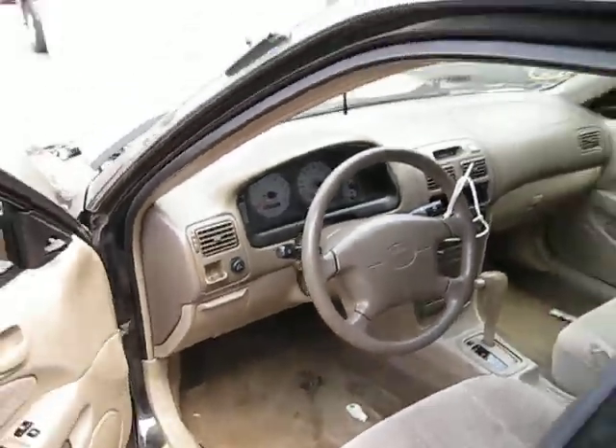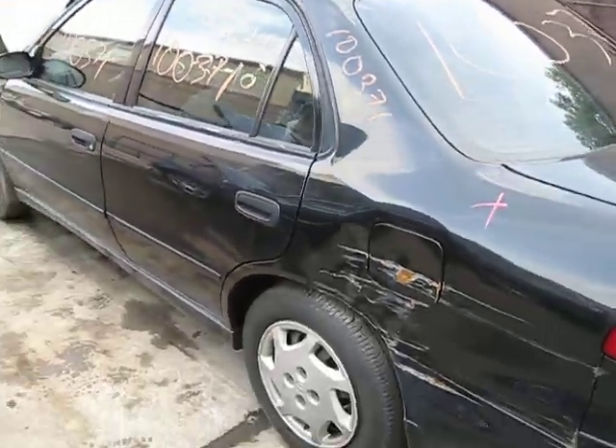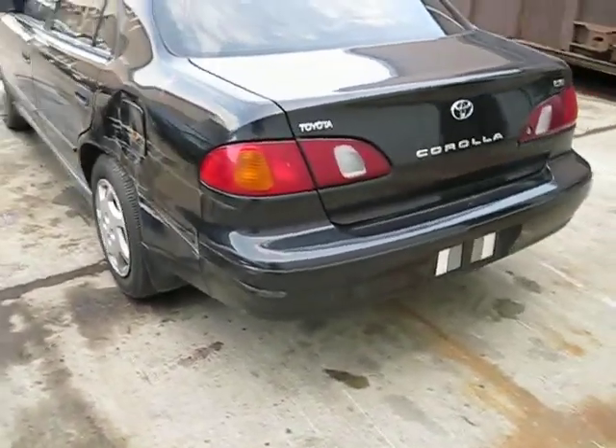We purchased this vehicle locally through one of our auctions due to the front and left rear collision. The vehicle still has several good body parts and has an excellent drivetrain as well.